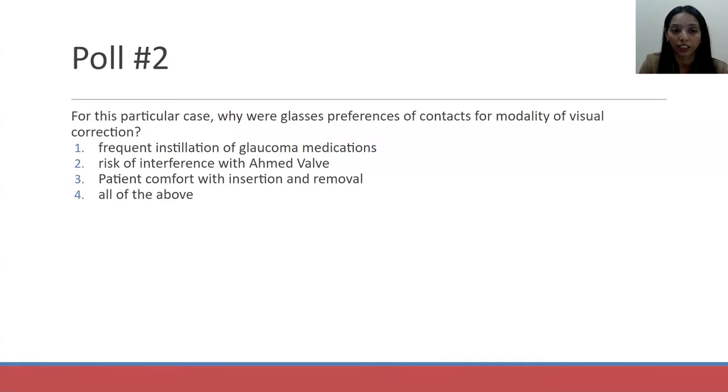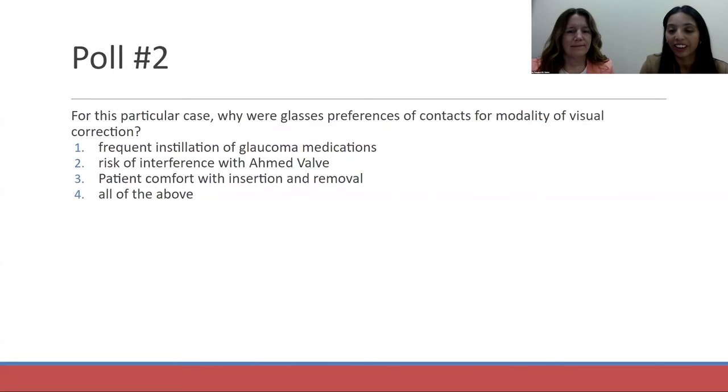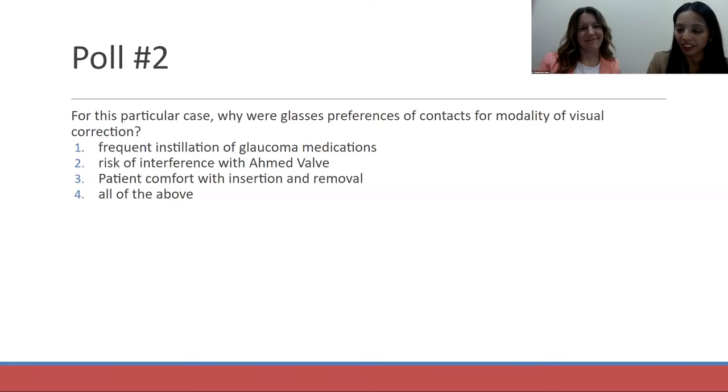Here's our second polling question. The answer is all of the above. These are things to think about with patients who are treated for glaucoma with a significant amount of topical medications, any sort of glaucoma surgery, and the patient's motivation and comfort with insertion and removal. A very interesting case with a successful conclusion, which is what we all want to see.